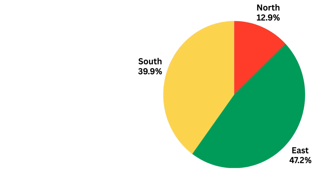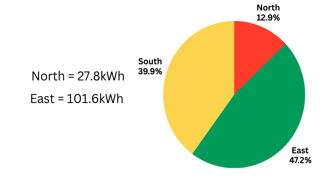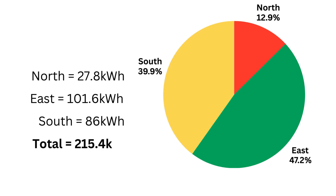Here we have a breakdown of how each of the arrays have compared to each other. The north panel was producing 27.8 kilowatt hours, the east panel is producing 101.6, and the south panel is producing 86 kilowatt hours, giving us a total of 215.4 kilowatt hours for the month. The north panels are doing slightly more than last month, up from 10 percent to 12.9 percent. The south panels are at 39.9 percent and the east panels are doing the rest at 47.2 percent.